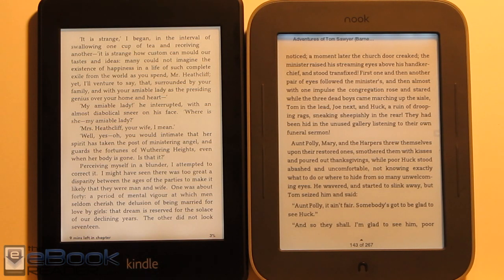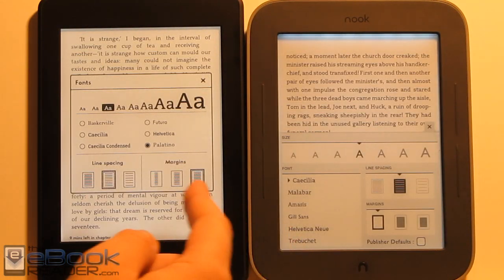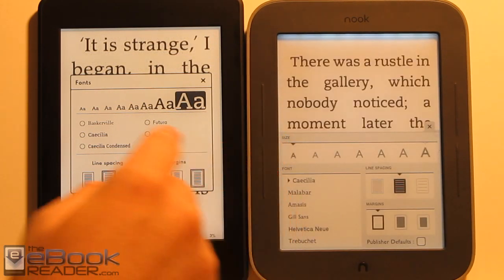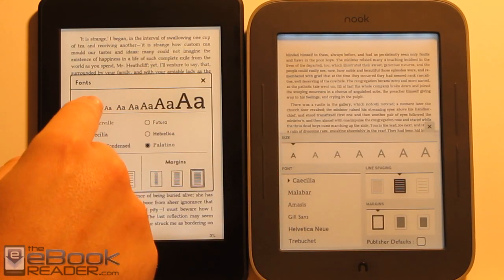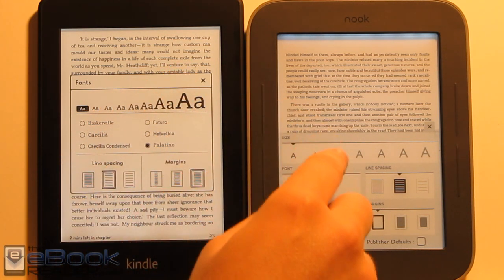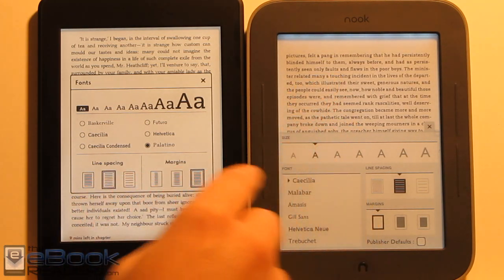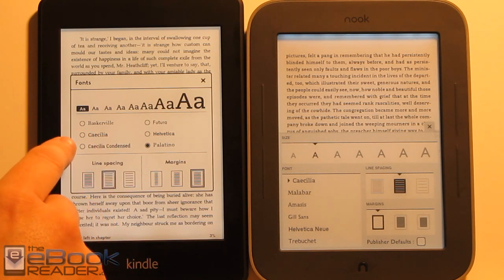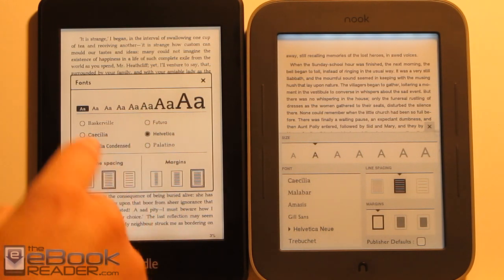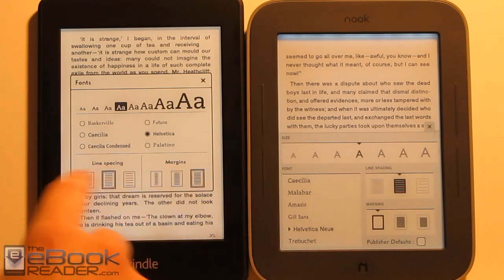As far as font adjusting options, both devices have basically the same setup — pretty much exactly the same. When it comes to very small font sizes, the Kindle has a major advantage because the higher resolution screen keeps the font crisp and clear. Both offer six different font options, which are a little different but comparable. Both also have the same three line spacing options and the same margin options.